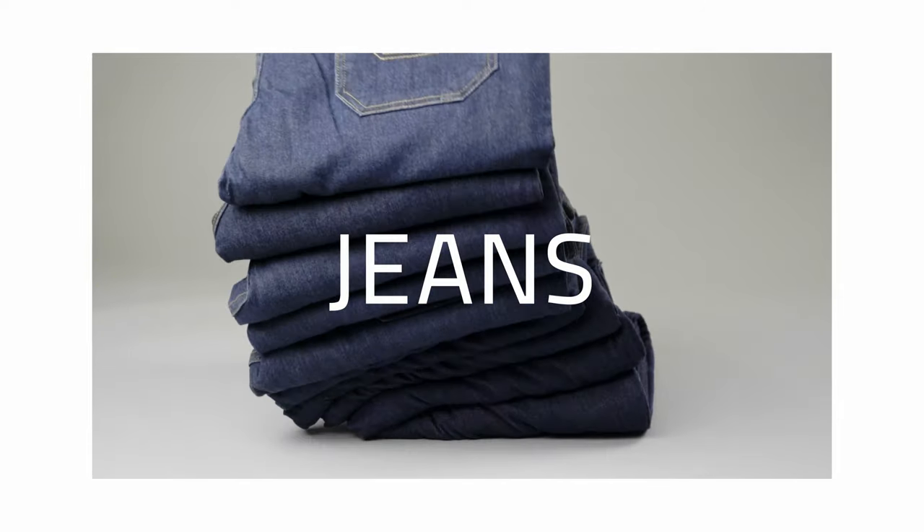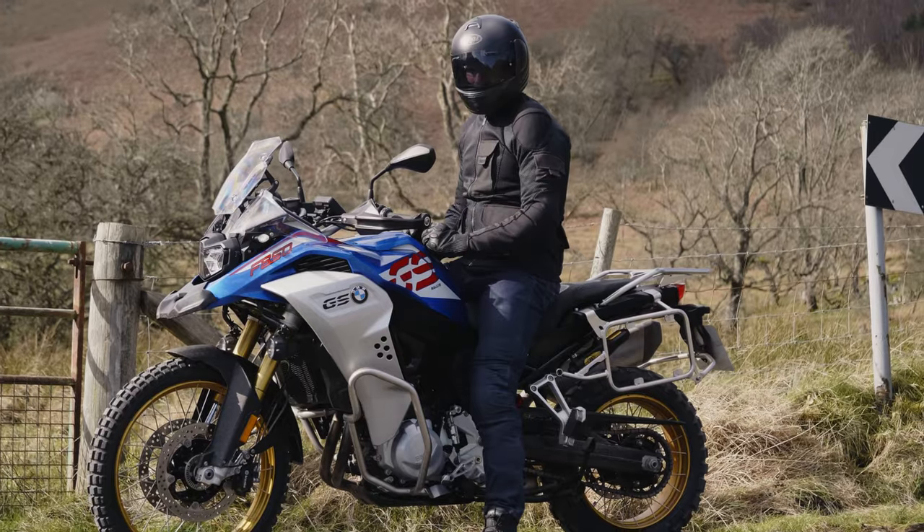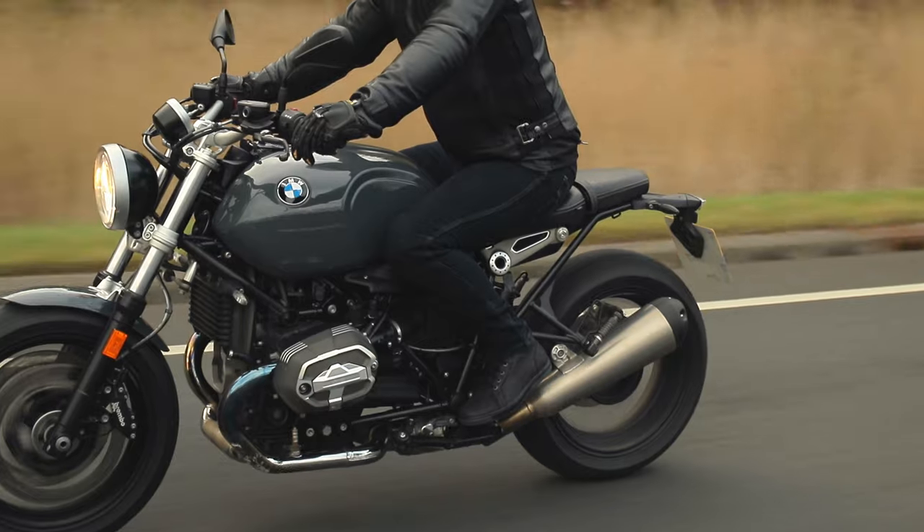Jeans. We all love them. 4.5 billion pairs are sold each year. And us riders love them too — or at least, we love the idea of them.